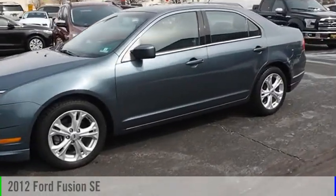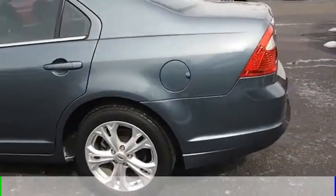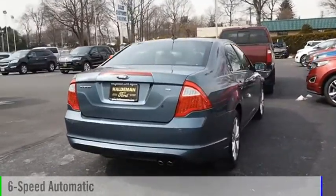Looking for the right vehicle? Check out the 2012 Fusion. This vehicle is powered by a front-wheel drive, four-cylinder, 2.5-liter engine and comes with a six-speed automatic transmission.